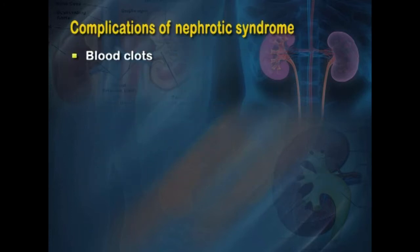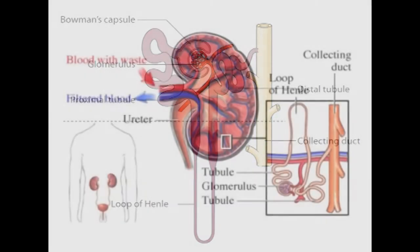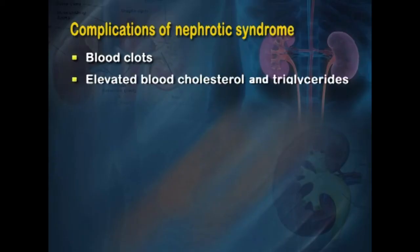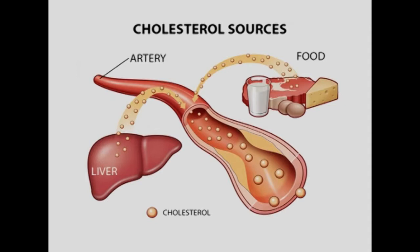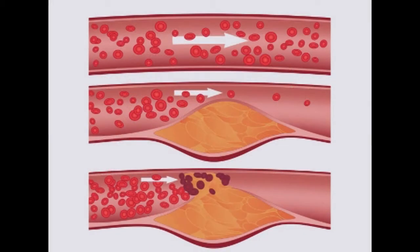Complications of nephrotic syndrome include blood clots, because the inability of the glomeruli to filter blood leads to loss of proteins that help prevent clotting — increasing the risk of thrombus formation. There can also be elevated blood cholesterol and triglycerides: when albumin levels fall, the liver produces more albumin and simultaneously releases more cholesterol and triglycerides.